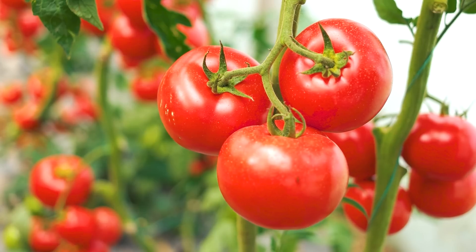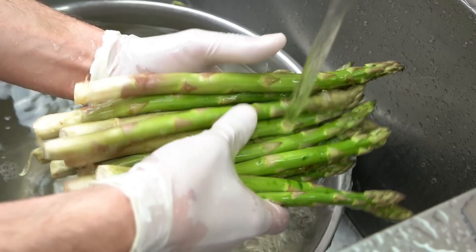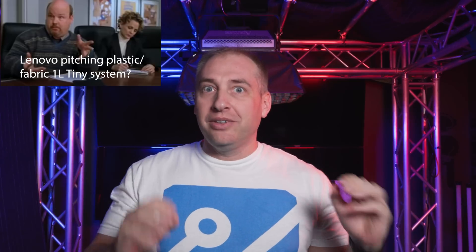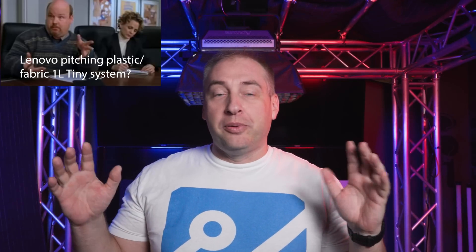Since we're in the holiday season, this kind of reminds me of that angry elf scene in Elf, where Miles Finch is there and the writers are pitching ideas. One pitches a tomato that's had tough times on the farm, and Miles says no, no tomatoes — kids are already vulnerable. The second writer pitches a tribe of asparagus children who are self-conscious about the smell of their pee. That scene is really funny, and that's basically what I think Lenovo went through with this system — they had this really great platform already, but they decided to put some plastic and fabric on it and make it less serviceable.